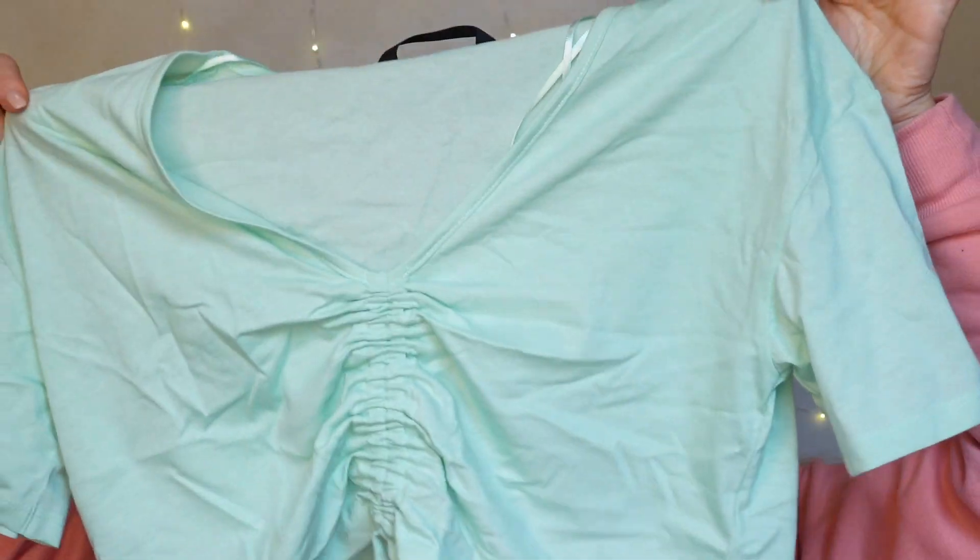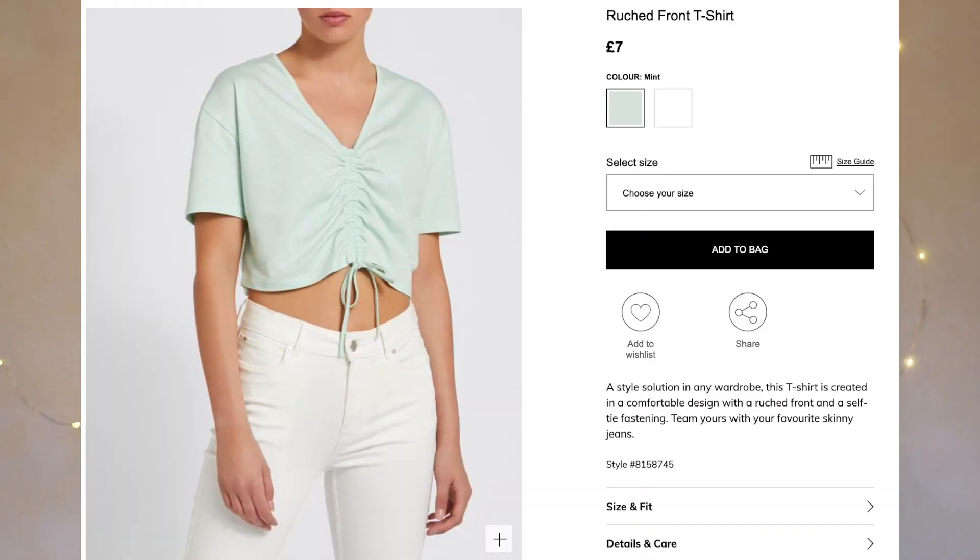Along the lines of everyday t-shirts, I got this one — I'd describe it as mint. It's a short sleeve t-shirt that's kind of cropped and has ruching up the middle. I got it in an extra small and it was £7. It does sit a little bit big on me, but it's a super simple t-shirt to throw on that's comfy and just elevates an outfit slightly.